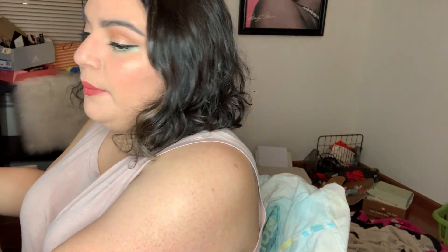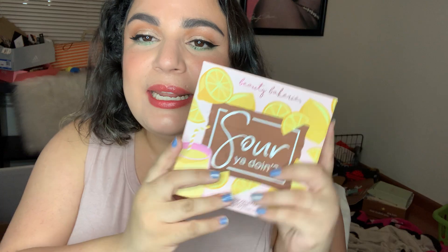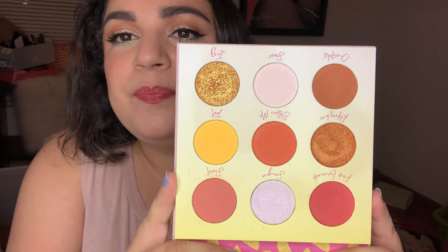First, I was working on my Beauty Bakery Sour You Doing palette, and I have used it 10 out of 50 times. It looks like this — a really pretty summer palette.